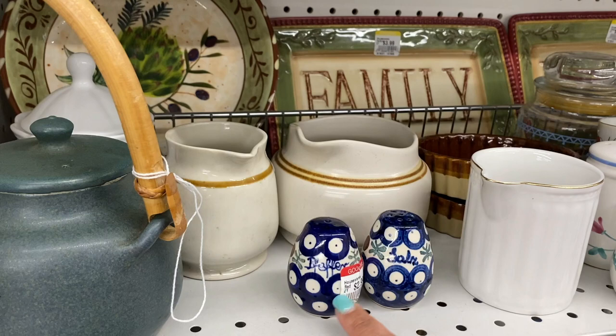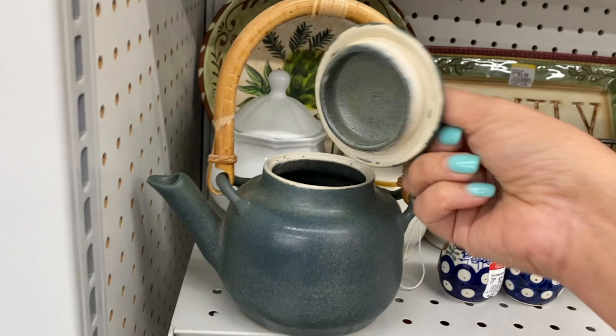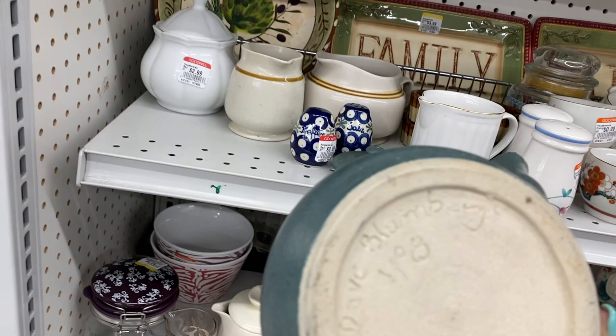I am loving the color and simplicity on this handmade teapot. It does have the artist signature there — it was made in 1998. I really like the handle and it's only $3.99.